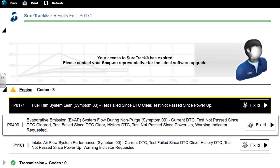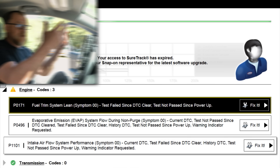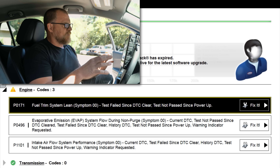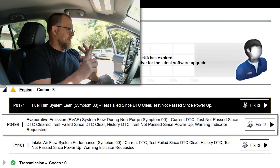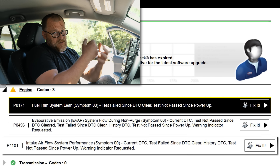We also have an EVAP emission system flow during non-purge, and a P1101 intake airflow performance code. I believe all three of these are related. Our concern is a stuck open purge valve. We'll go under the hood and do checks, but I think we can prove this is a stuck open purge valve — which would give us lean conditions, our fuel trim code, our intake airflow performance code, and our EVAP flow during non-purge code.